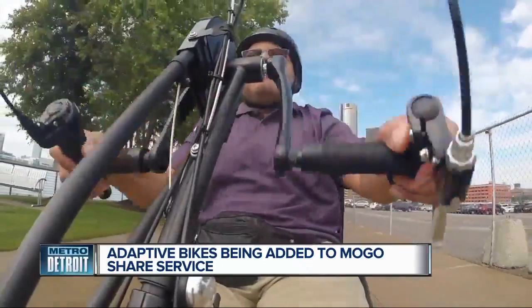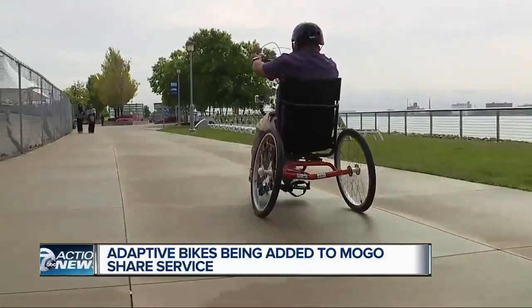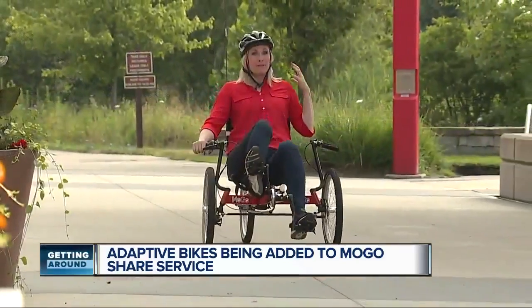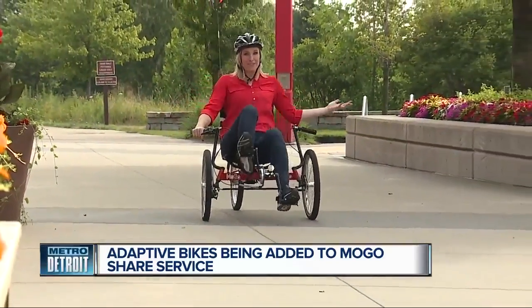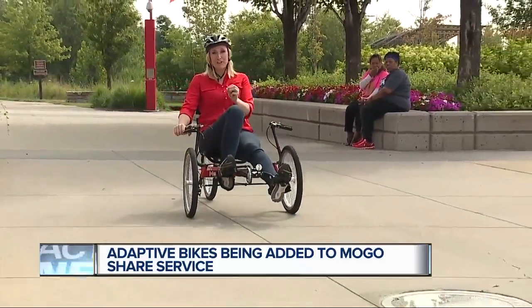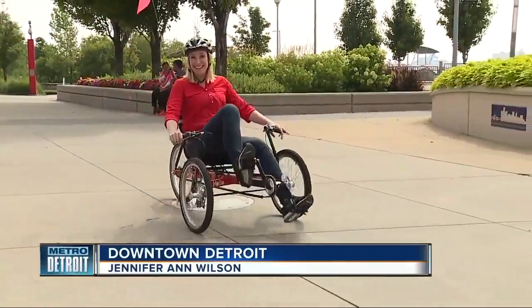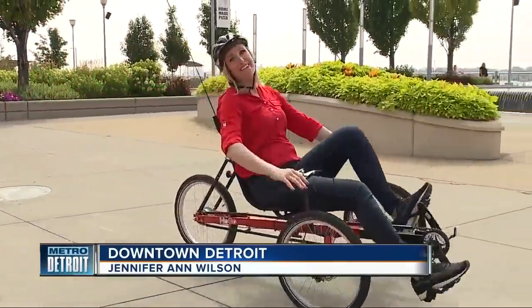Bryant is hoping the program continues for years to come. "Hopefully next summer they have these bikes here and I'll be back next summer as well." This recumbent really does offer incredible back support. If you want to try one of these adaptive bikes, just call or go to the website and make a reservation in advance. You can rent it for two hours or you can get a season pass. In Detroit, I'm Jennifer Ann Wilson, 7 Action News.